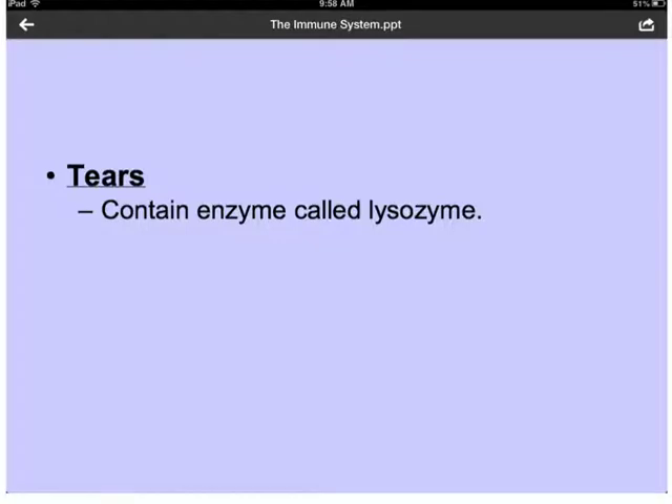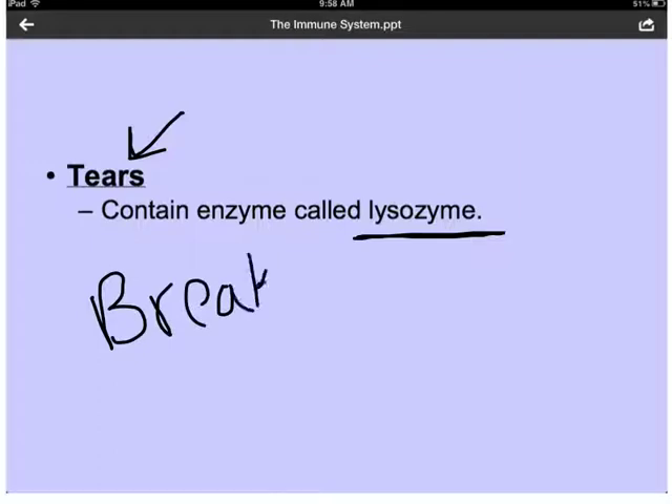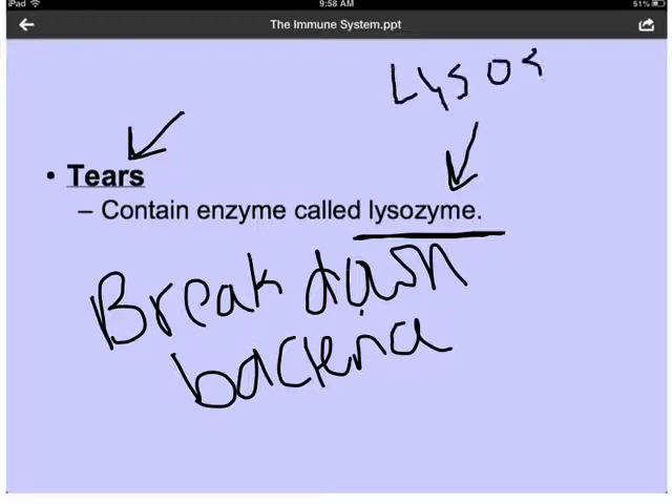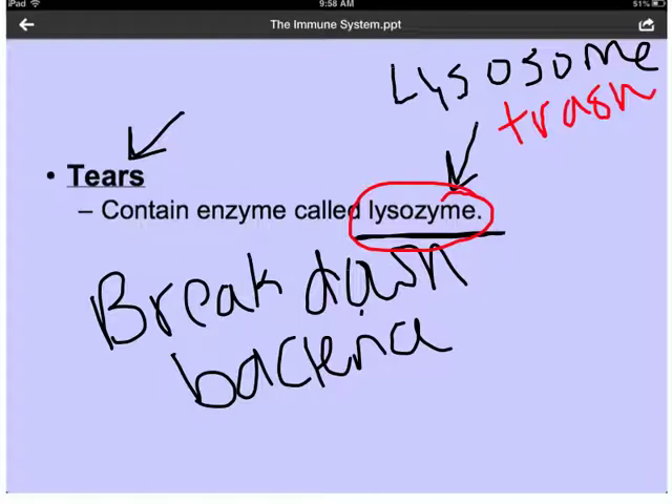A third part of the nonspecific immune system are tears. Tears contain a very special enzyme called lysozyme, and lysozyme can break down bacteria. So if you were to get bacteria in your eyes, the lysozymes are going to attack and kill it. This is similar to the word lysosome, which is an organelle inside our cells — the garbage disposal that breaks down things the cell no longer needs or things that are harmful. Same thing with lysozyme: it takes in harmful things and breaks them down, just like a lysosome does for the cell.